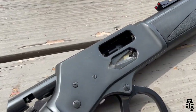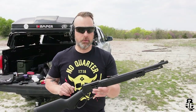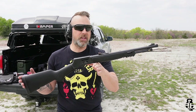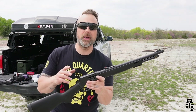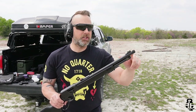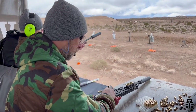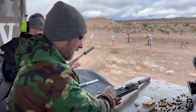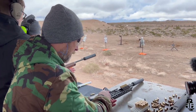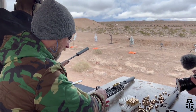So in January I was at SHOT Show, specifically their range day — or what they call industry day. They had one of these available to shoot, the exact same one. They were running 38 Special and had a JK Armament suppressor on it. Let me tell you, it was super easy to shoot, very very light recoiling, and very very quiet.